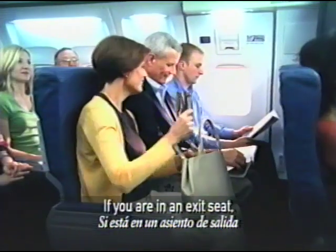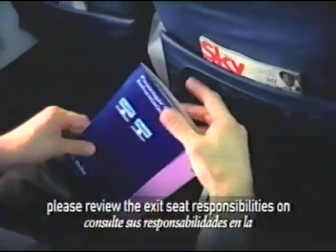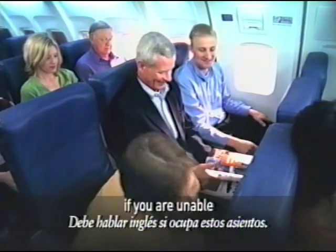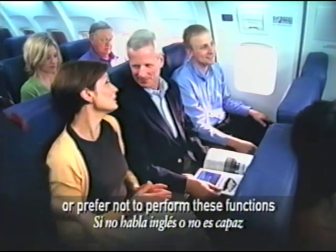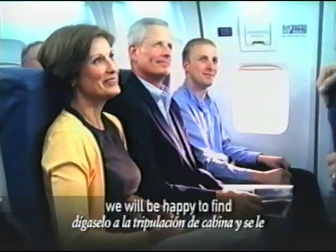If you are in an exit seat and have not already done so, please review the exit seat responsibilities on the back of the safety information card in the seat pocket. If you are unable or prefer not to perform these functions, please let us know and we will be happy to find you another seat.